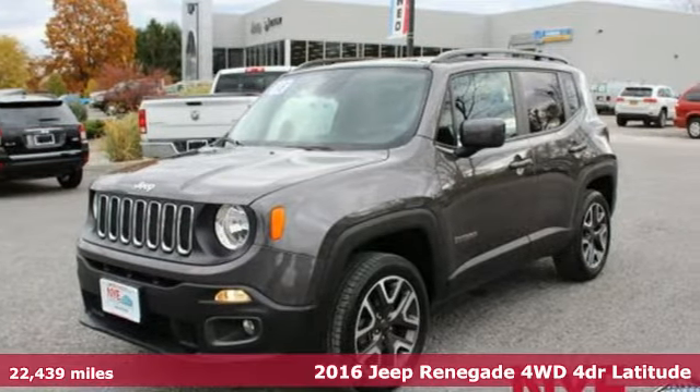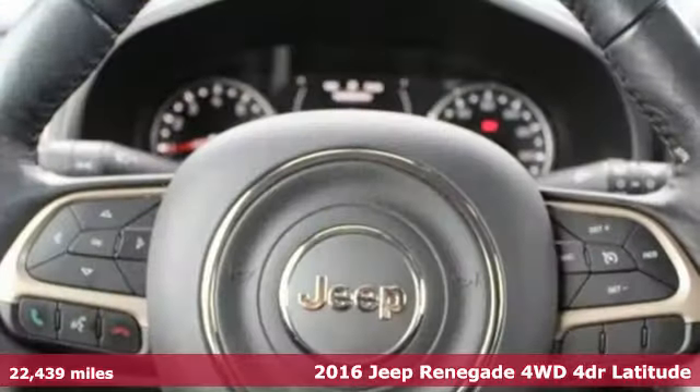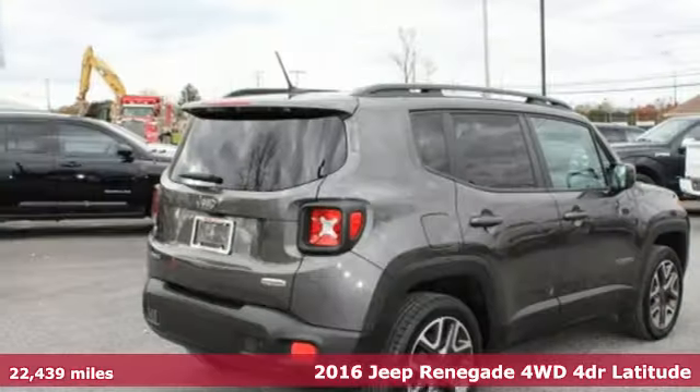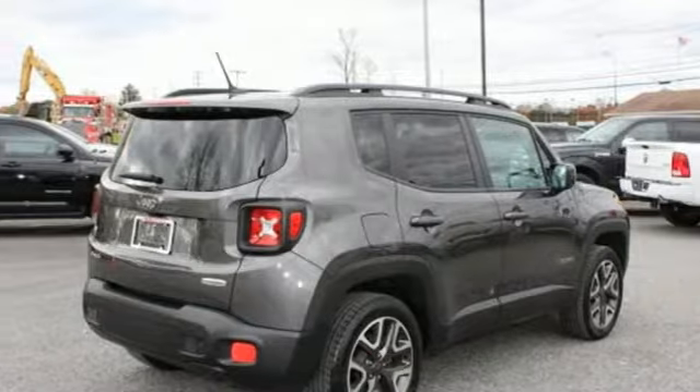It's a 2016 Jeep Renegade. In the city or in the country, embrace your pioneering spirit in this Renegade. Plus, it offers an exciting list of features.